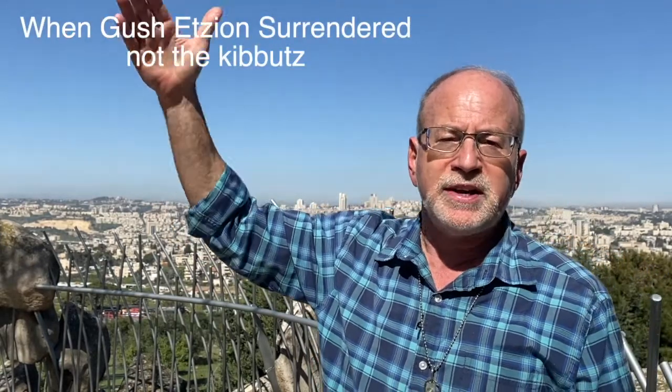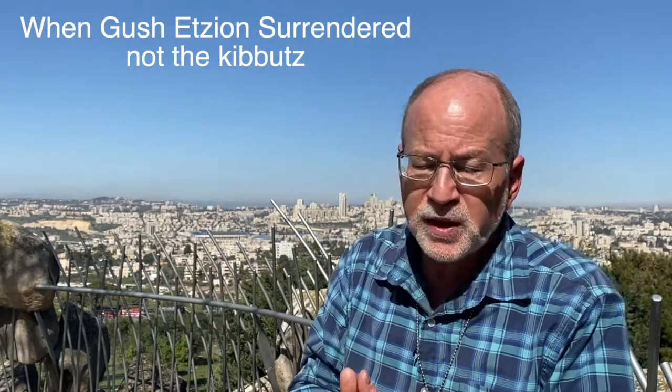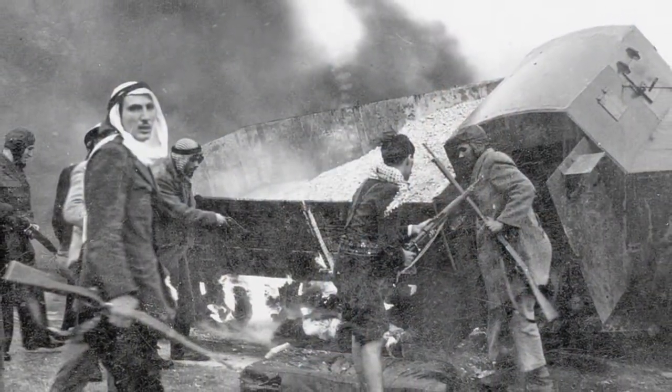At the beginning of the War of Independence in May, south of us, south of Bethlehem, the Etzion block had already fallen to the Jordanian army after a very difficult struggle. When the kibbutz surrendered, the Jordanians killed all the soldiers who surrendered. So this was the next target. We fast forward in the battle to July of 1948, and both the Egyptian and the Jordanian armies converged on Kibbutz Ramat Rachel.